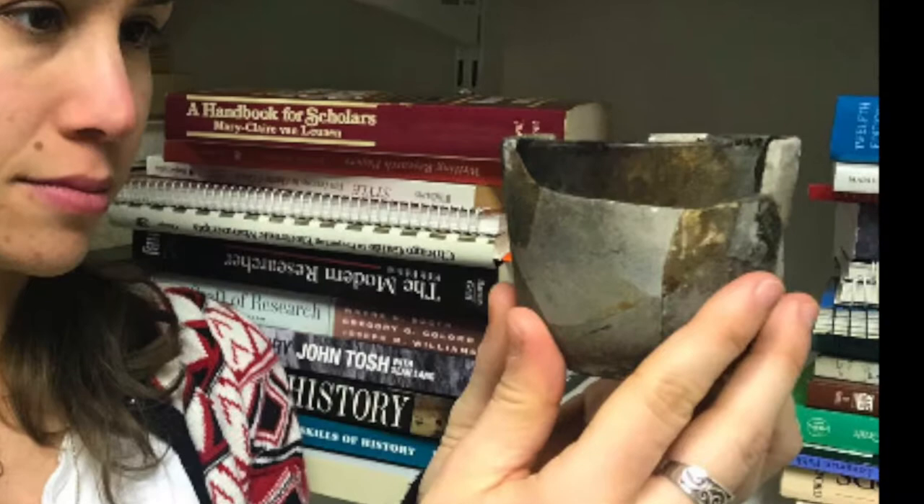Throughout the process, we debated topics, analyzed primary source documents and objects, and collectively designed our exhibit. One of our favorite objects was a cup from the Fairfield Foundation. During the 19th century, the cup fell and shattered, and during a house fire, the shards heated up at different temperatures. The cup was put back together, and its unique exterior shows its damaged past.